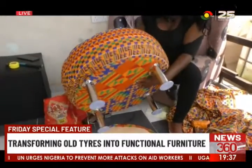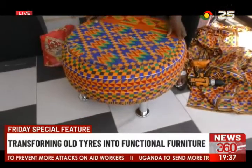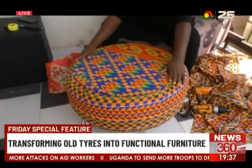According to her, she was inspired to venture into this business due to the widespread pollution caused by these old tyres.